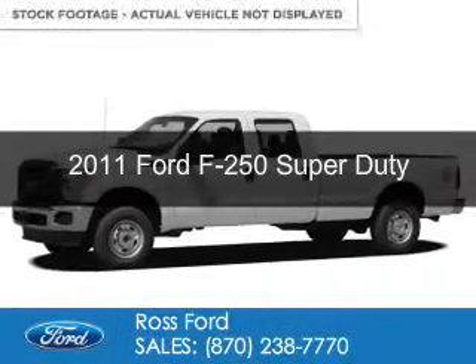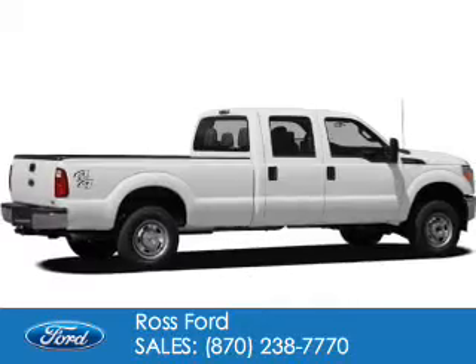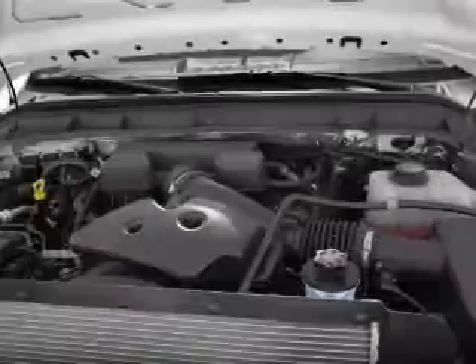This is a used 2011 Ford F-250. It's powered by 4-wheel drive, a 6.7-liter, 8-cylinder engine, and a 6-speed automatic transmission.